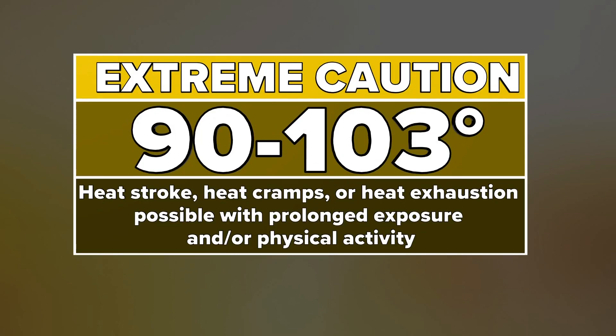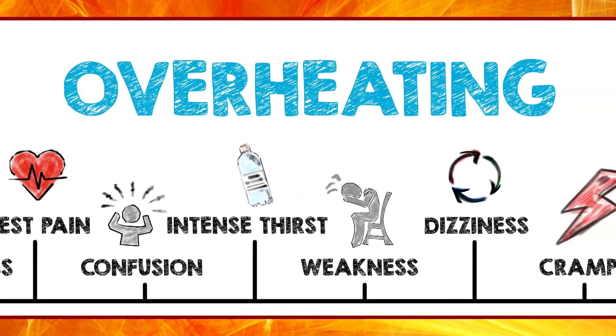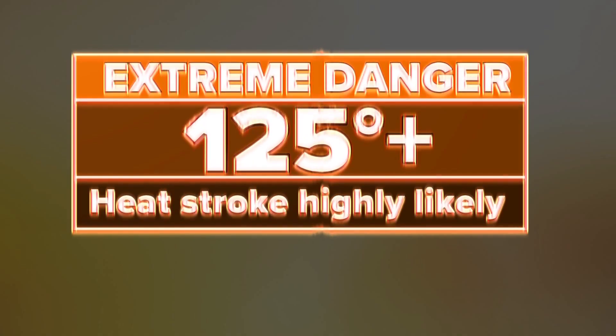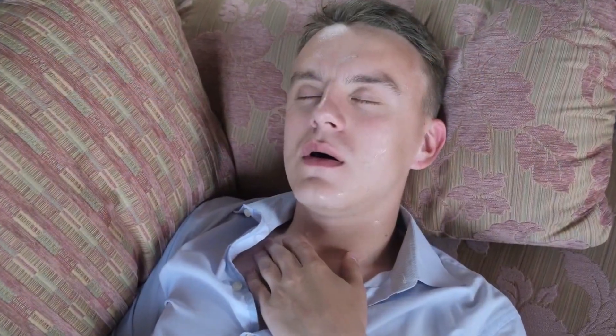So when is it considered dangerously hot? When heat indices are 90 to 103, it's encouraged to use extreme caution. A heat index from 103 to 124 degrees is at the danger level — heat cramps or heat exhaustion are likely, and in the worst case scenario, heat stroke is possible. Anything 125 plus is extremely dangerous, and heat stroke is highly likely.